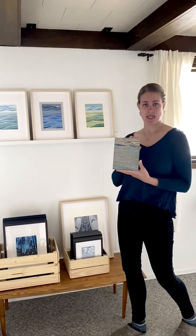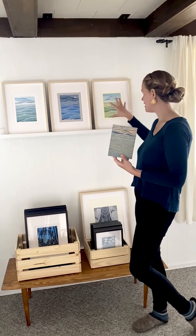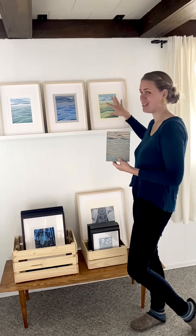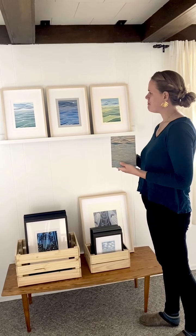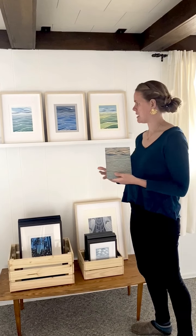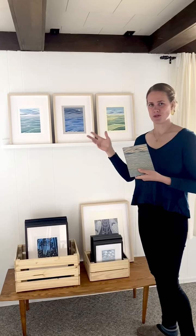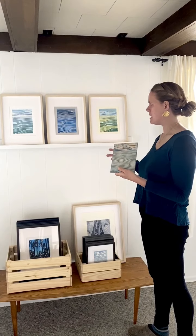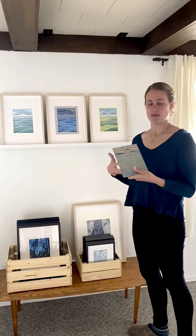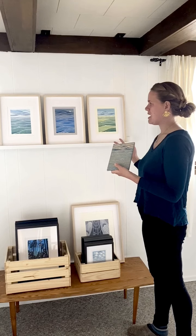They were all created from the same wood block in an interwoven style — I might do the first layer of one, then the next, then the next, carve something away, print one, carve something away, print another. So they're very interconnected. The concept was representing three places that are very important to me: the foothills of the Himalayas where I lived for five years, northern Minnesota and the Boundary Waters where I now live in Grand Marais, and my childhood home in Wisconsin. I wanted to unify those three distinct places through an abstraction of landscape, using pattern and color.